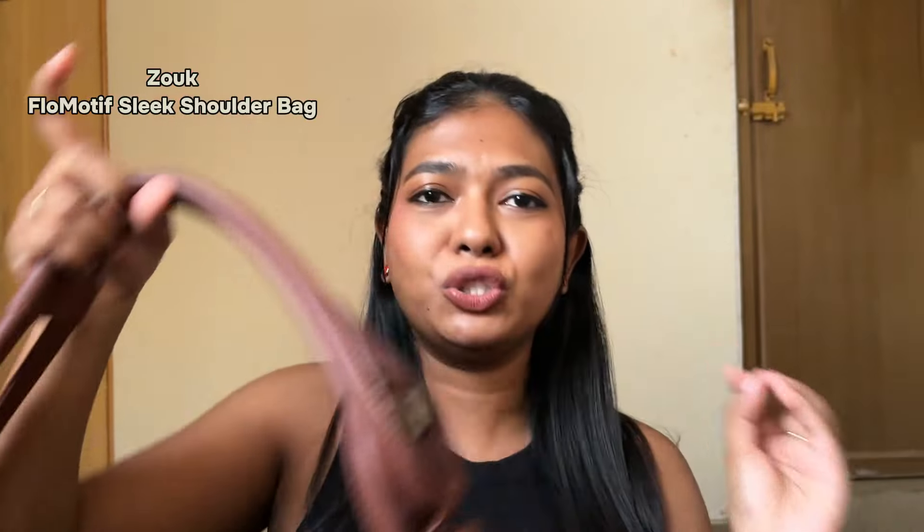So first, starting off with a lifestyle product — a bag. Thank you Zouk for sending me this beautiful shoulder bag.